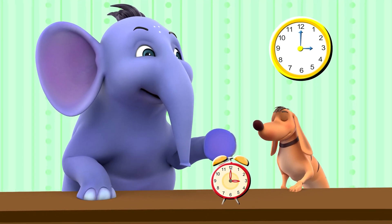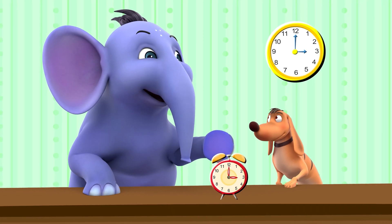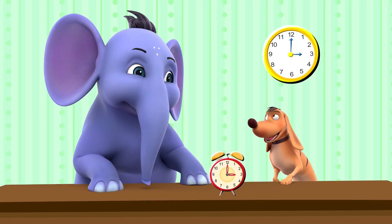Okay Tiger, let's do some practice for reading the time. Let's use the hour hand and the minute hand to read the time. Let's do it.